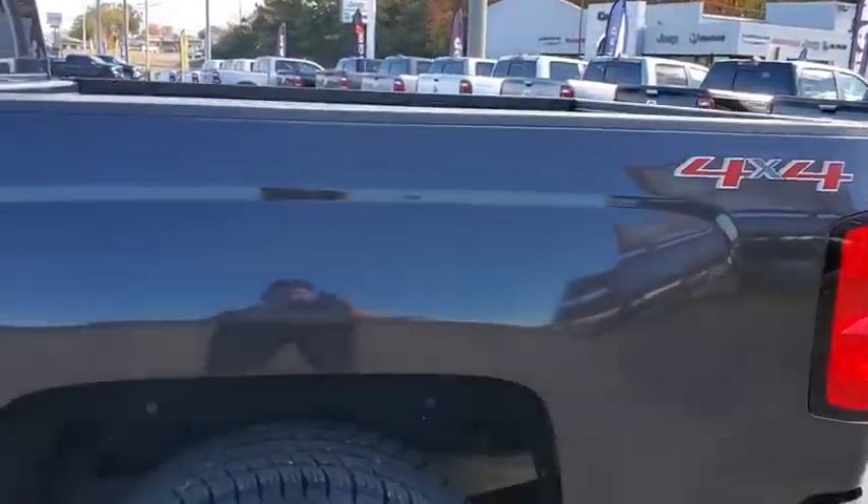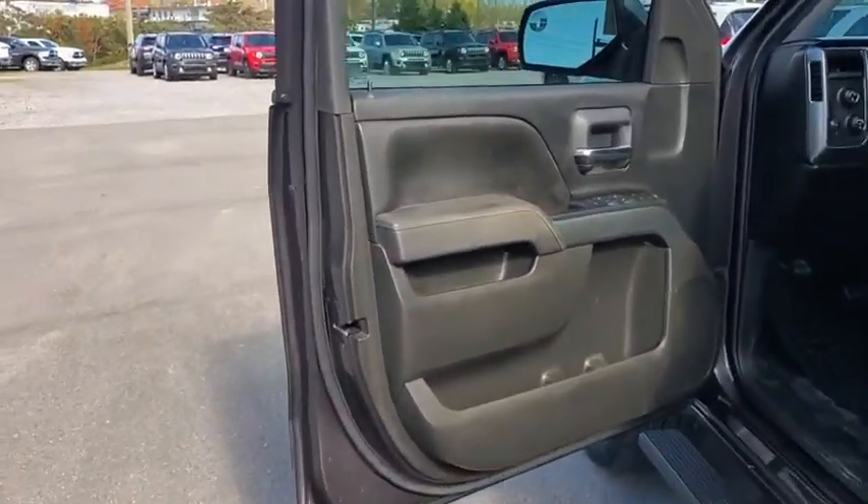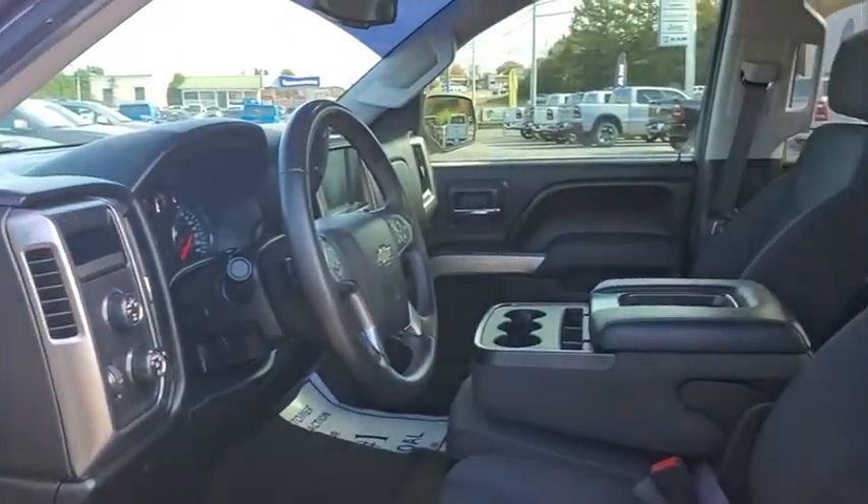Dual zone climate control, remote keyless entry, Sirius satellite radio, brake assist. If you like it online, you'll love it in your driveway. Take it for a spin today.